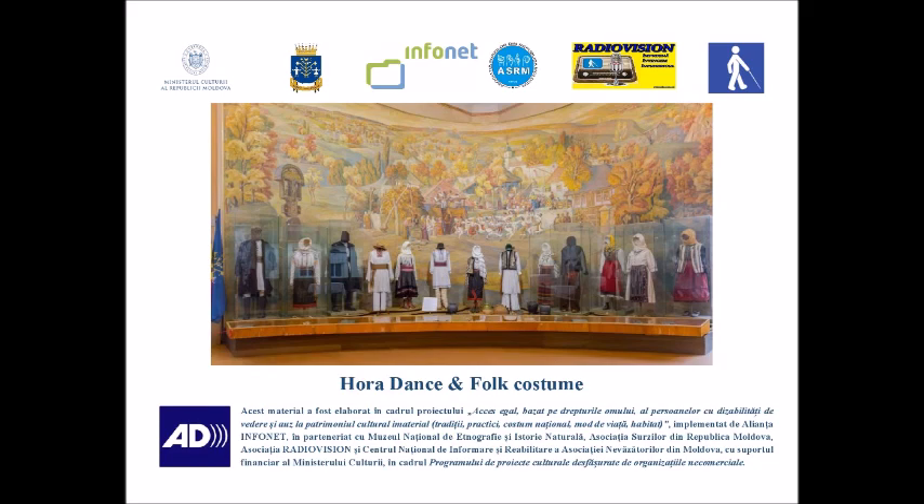In everyday life, however, women wore fewer adornments. It was only during celebrations that the costume was embellished with the previously mentioned strings of beads made of precious or semi-precious stones. Earrings, rings and bracelets were also worn. Samples of traditional embroidery, buckles, pelts, headcloth, etc. are also present.